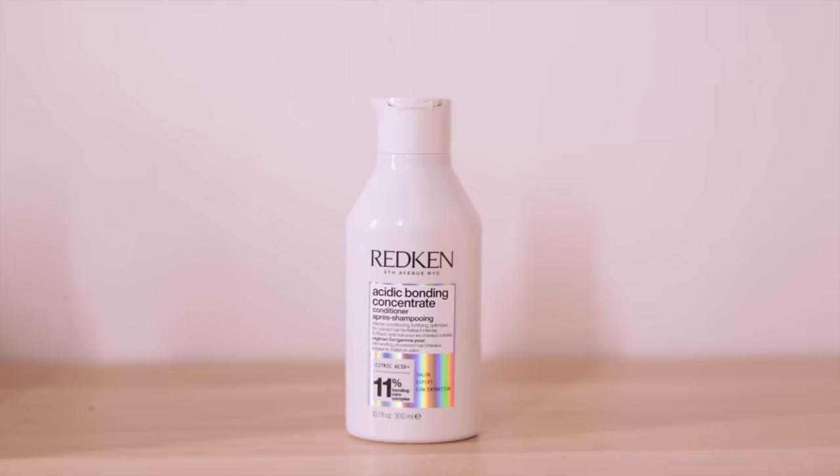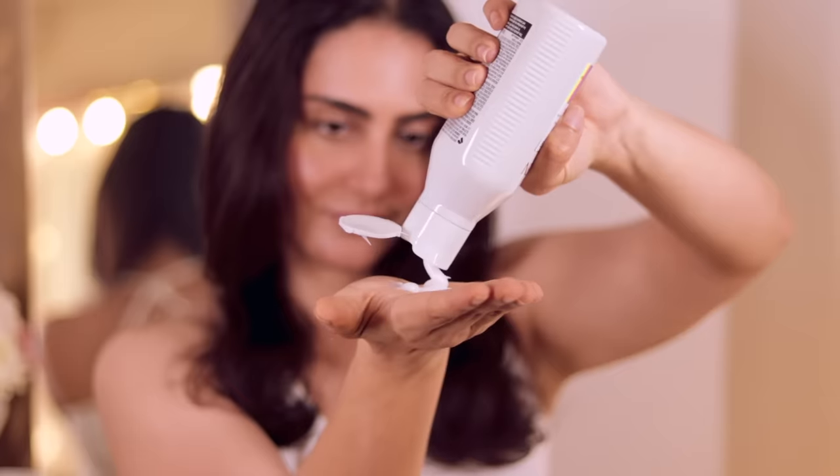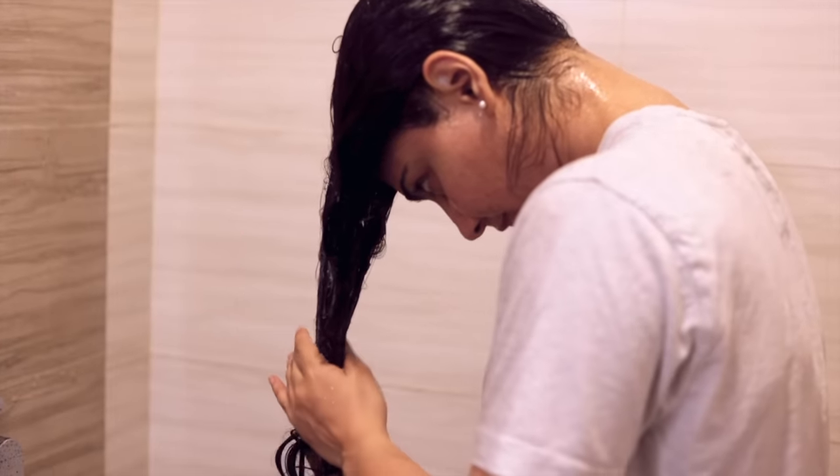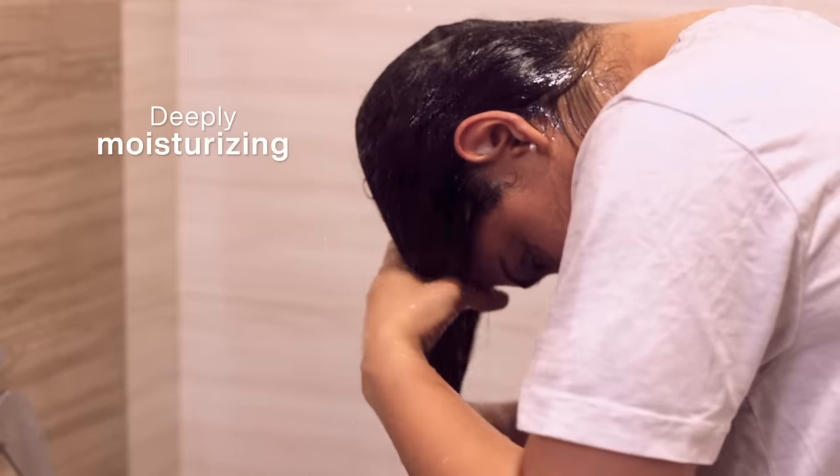After shampooing we definitely need a conditioner, and this one is incredible — you walk out of the shower with such soft, healthy, moisturized hair. The conditioner has citric acid plus 11% bonding care complex and slides on your hair so beautifully. Squeeze out the water after shampooing, take a coin-size amount, and apply it evenly throughout your hair. I personally prefer to leave it on for about 15 to 20 minutes. The texture is ultra rich and deeply moisturizing.